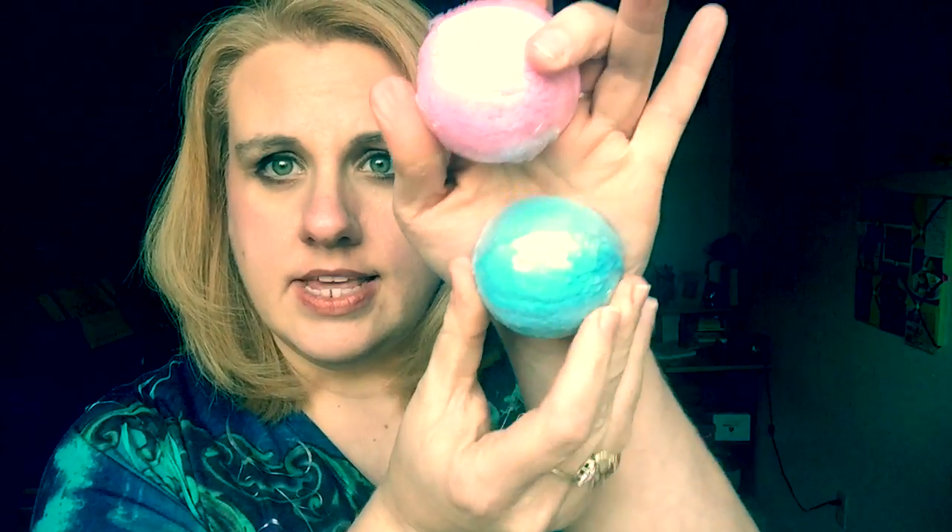I wanted to get an arrangement of different scents, so I did pick up four of her bath truffles — these are pretty big, each in different scents. This first one is Blue Raspberry Slushy, and it smells literally just like a blue raspberry slushy snow cone. It's amazing. The next one I got was a Bubble Gum bath truffle.